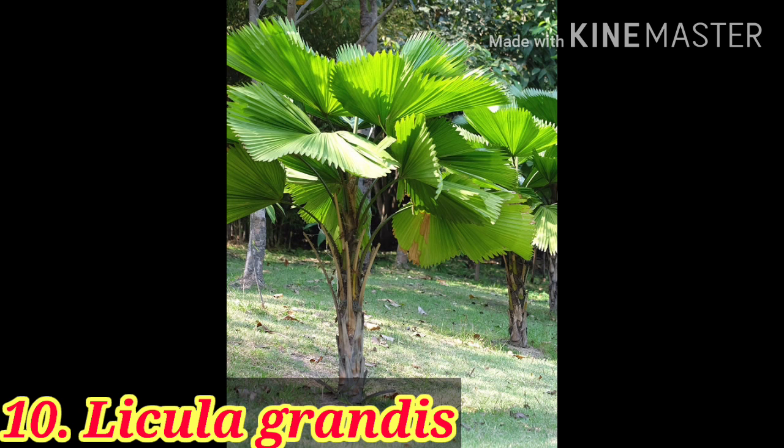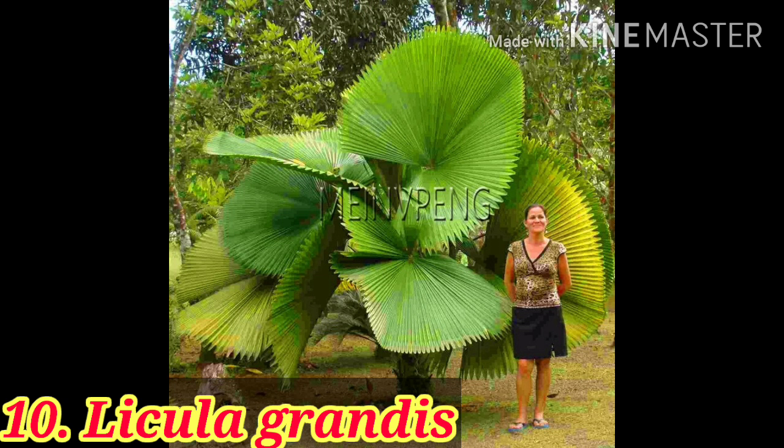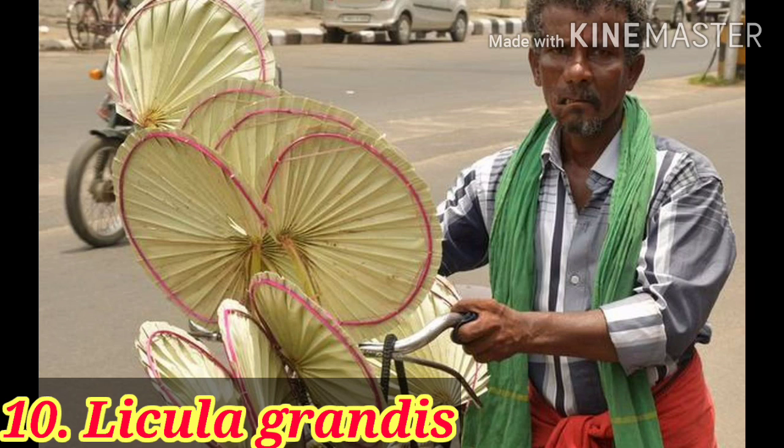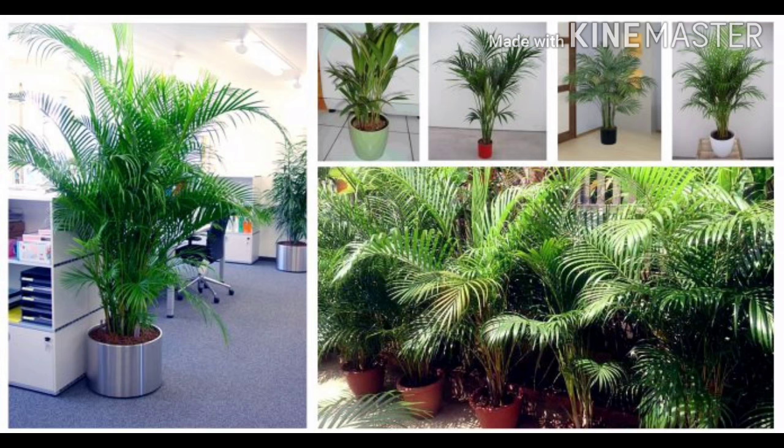Finally, the last one in the top 10 is the ruffled fan palm. You can use it indoors, in semi-shade, or in full sun. The dried leaves are also used for fan purposes in villages.